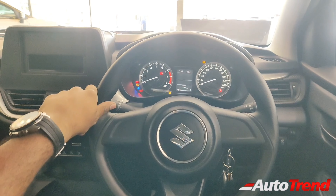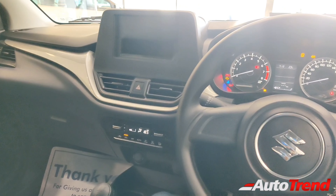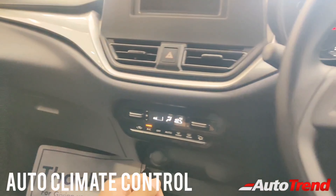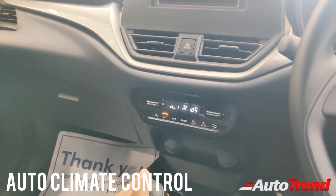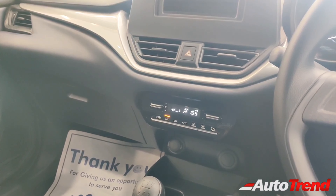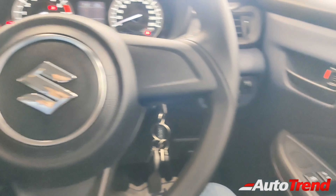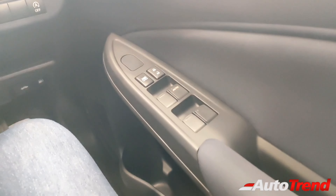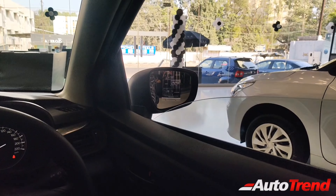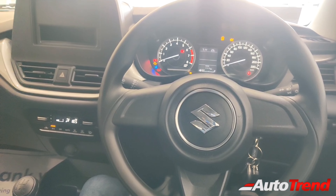I'm right now inside the brand-new Maruti Suzuki Baleno for 2022, and this is the base-level Sigma variant which surprisingly gets a whole lot of standard features. For example, you get automatic climate control immediately. Automatic AC is usually reserved for top-spec variants of almost every other car, except the Baleno — this feature is available as standard on this base variant itself, along with all four power windows with one-touch up and down function for the driver window as well. This is literally superb in terms of convenience and feature count.